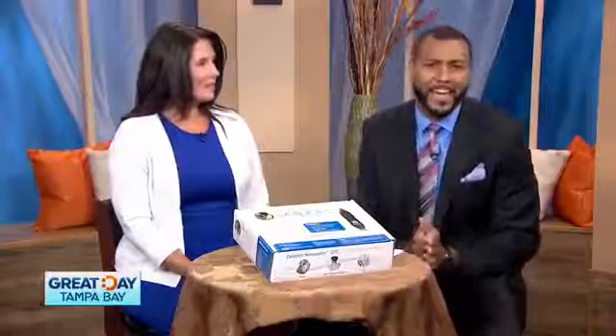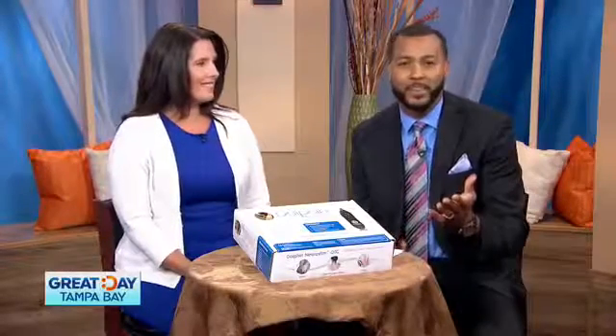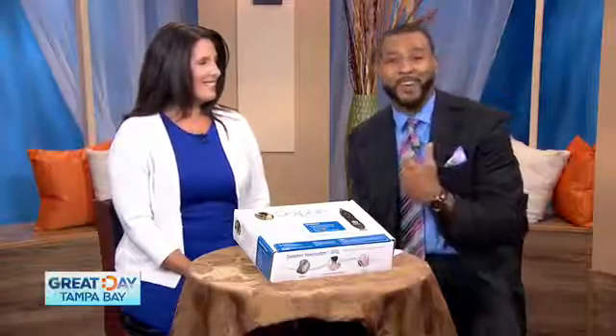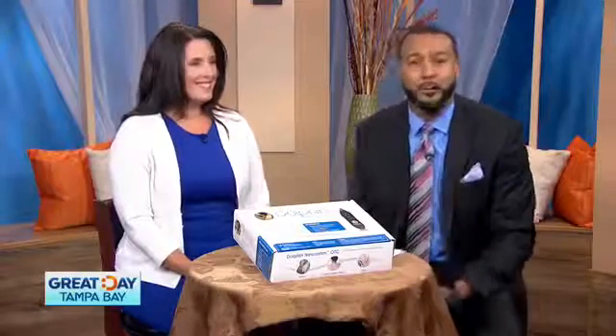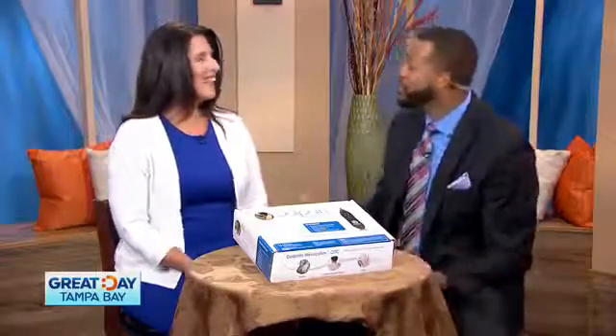Are you suffering from sore and aching muscles in your back, arms, legs due to strain from exercise or normal household activities? I know I do every day. Well today Kelly Armstrong, an occupational therapist, joins us with more on a new device that could change your life. Welcome to the show.